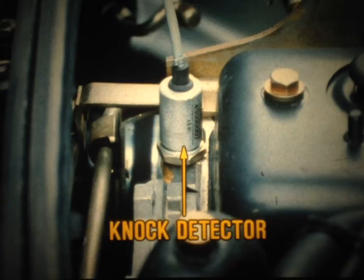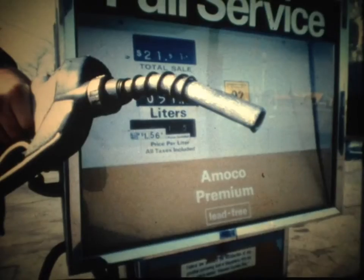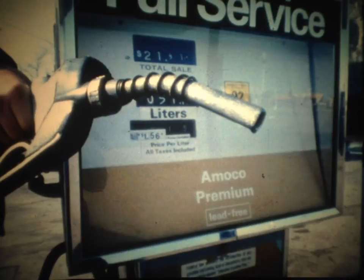Also, because the engine runs very close to the detonation phase when on full power, a knock detector is required to prevent engine damage. We'll discuss the detector in more detail later in this film. In addition, the Fuego turbo requires the use of premium-grade unleaded fuel. This too helps reduce the possibility of detonation.